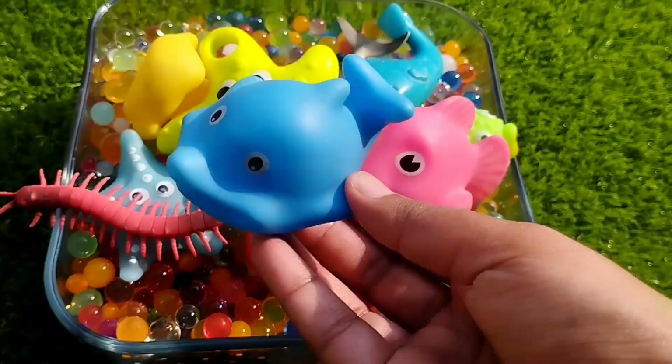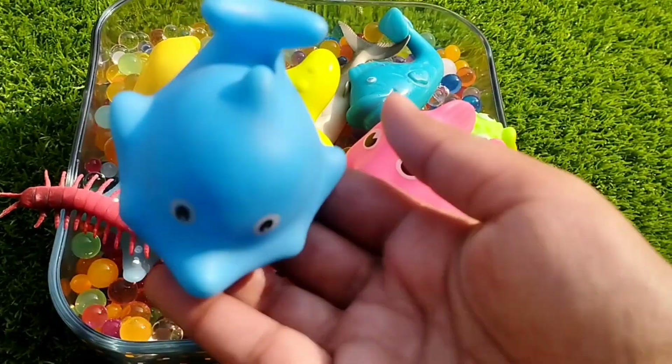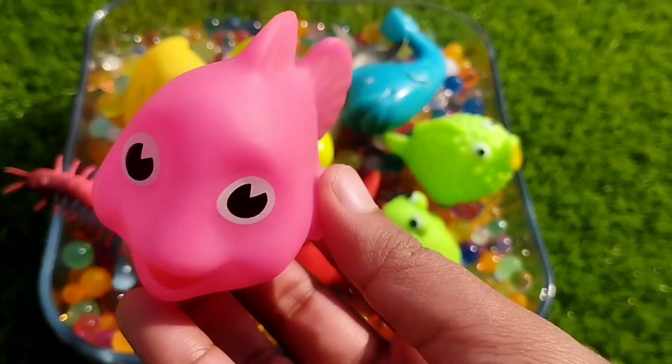The first one is a blue whale. This is a blue whale. The next sea animal is a pink fish. This is a pink fish.